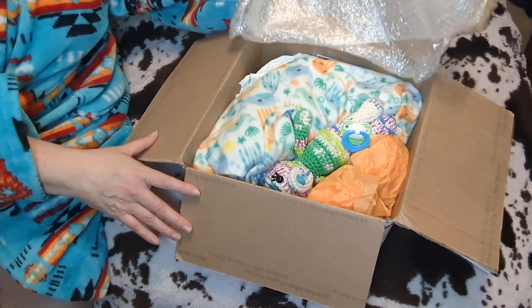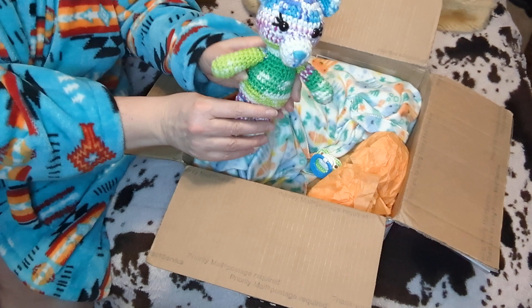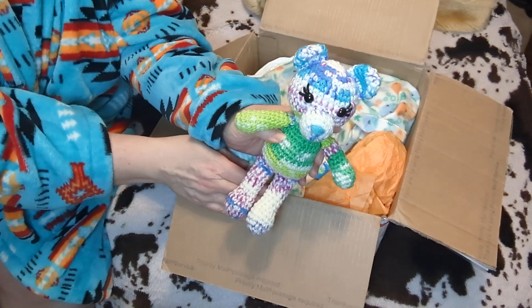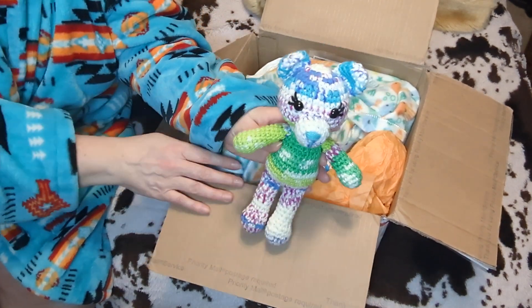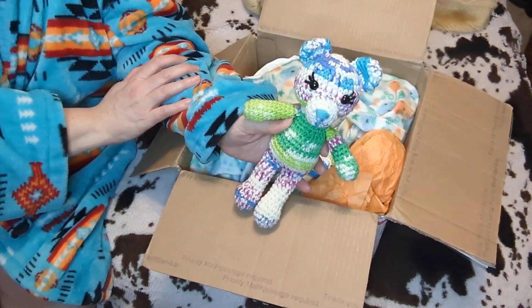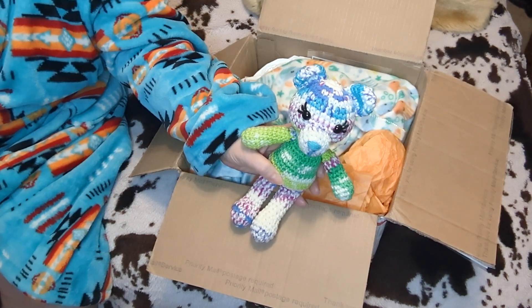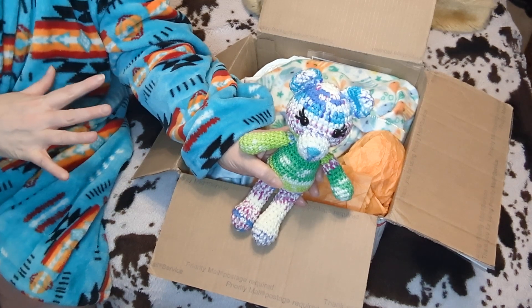Oh, look at these colors in here! Look at this cute little bear — this is so adorable. I love this bear. I adopted this baby from Mandy at Mandy's Cuddlebug Nursery. I've adopted — let me see — one, two, three, four — this will be my fifth baby from Mandy.